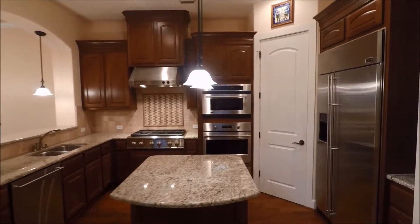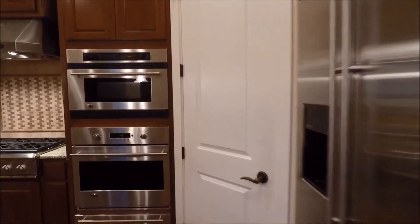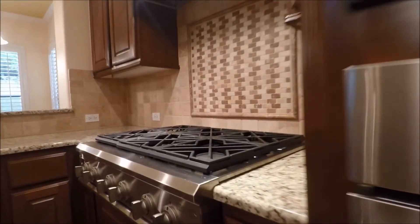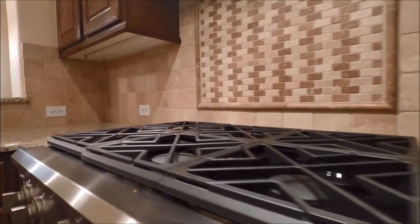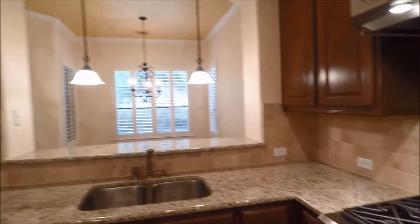Here we are in the kitchen. Central island, all granite countertops, built-in appliances, refrigerator provided. Built-in microwave, built-in oven, and a built-in gas range. Do take note of the beautiful tile backsplashing, beautiful cabinetry, and the breakfast bar that opens into the breakfast nook.